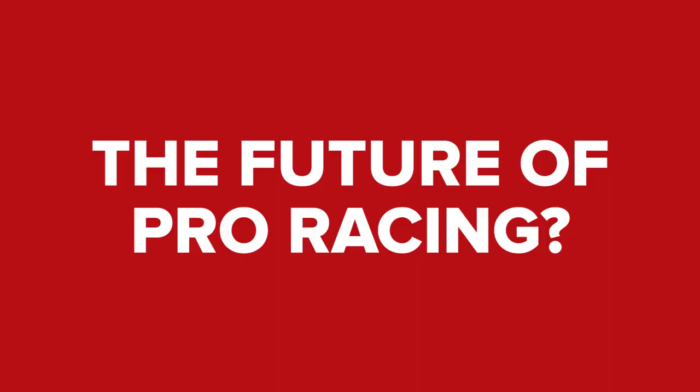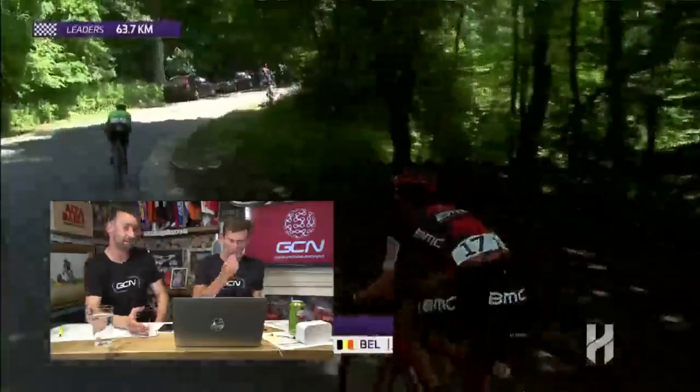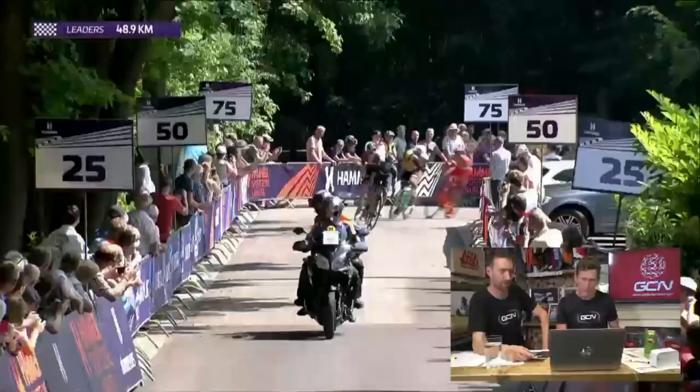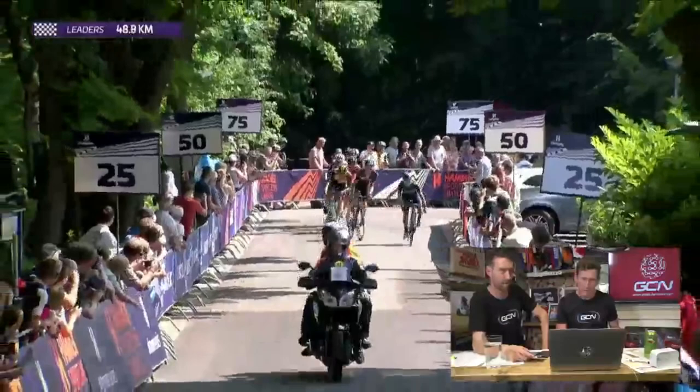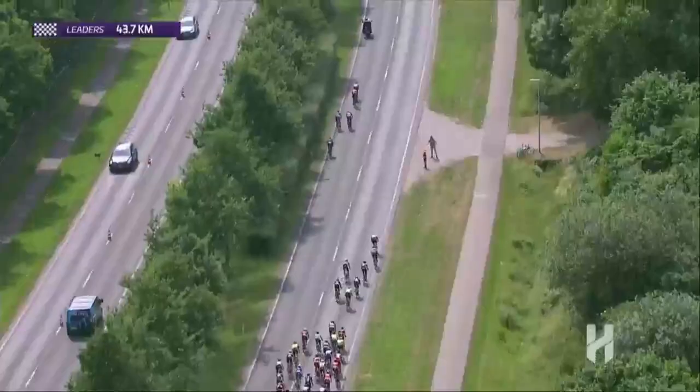GCN had the enormous privilege over the weekend of live streaming the first ever Hammer Series race from Lindbergh. It's an innovative new three-day race series coming from Vellon, which aims to bring new excitement and a breath of fresh air into professional cycling, which, let's face it, has remained pretty much the same now for over a century. Whether that's a good thing is very much over to you. But there's little doubt that the Hammer Series did provide a thrilling three days of racing. If you didn't watch it live, you can watch it on our YouTube channel right now — we've got all three stages up there.